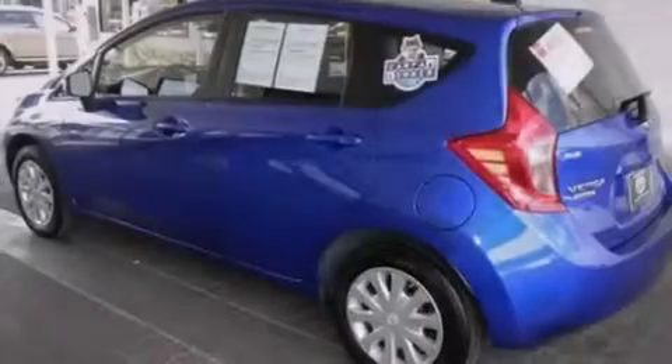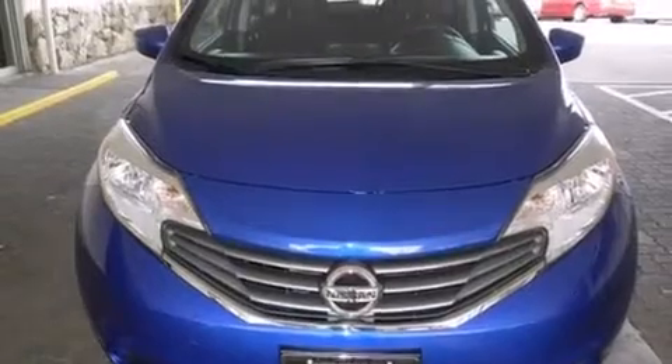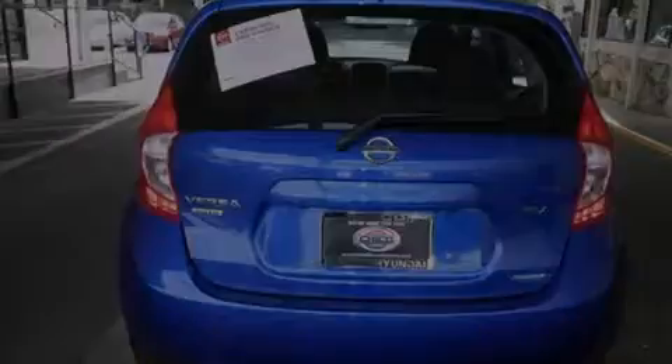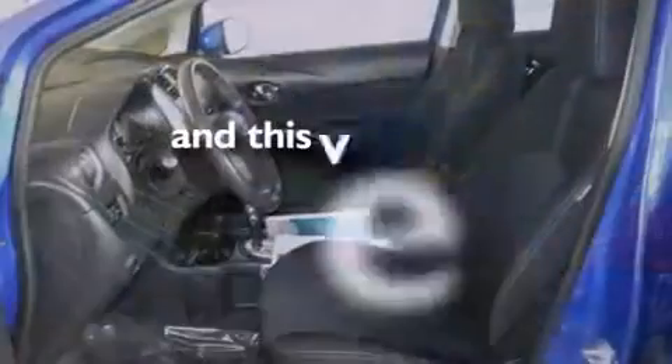All of the following features are included: Bluetooth mobile device connectivity, traction control and stability control systems, cruise control, side curtain airbags, air conditioning, full power accessories, a rear window defroster, an anti-lock braking system, tinted glass, and this vehicle has less than 11,000 miles.